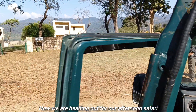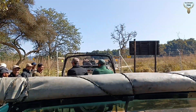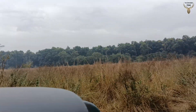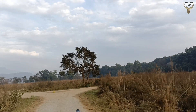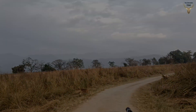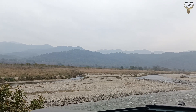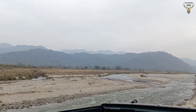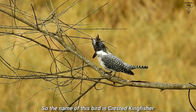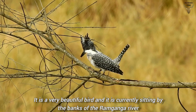Now we are heading out for our afternoon safari. We spotted a Crested Kingfisher — a very beautiful bird — currently sitting by the banks of the Ramganga River on a tree branch.